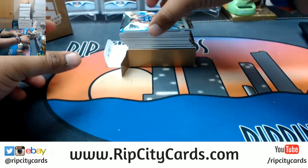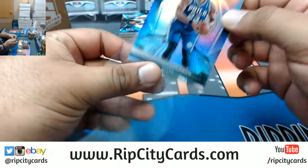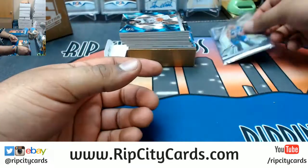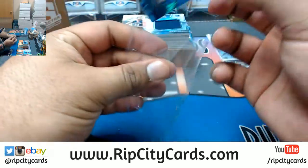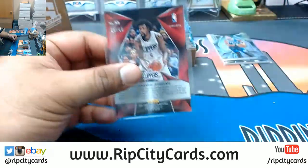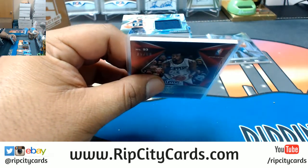Good luck everybody. All right, so we have Justin Anderson of the Sixers — not numbered. We have DeAndre Jordan of the Clippers, and that is numbered 29 out of 60. What's that gonna be — a 1 of 30? No, a 1 of 30... I think around there.